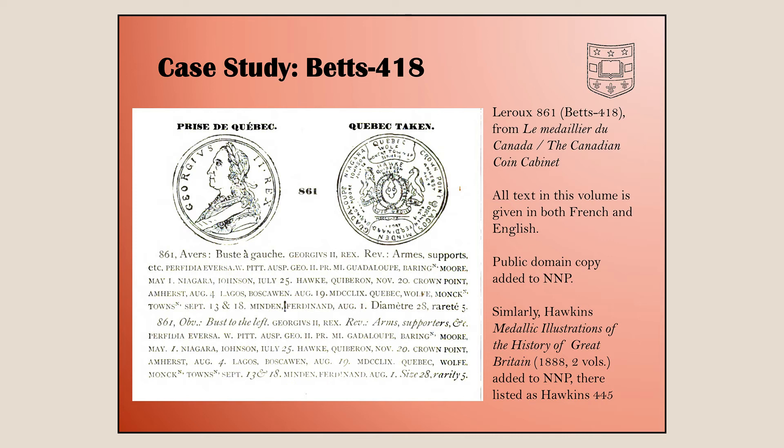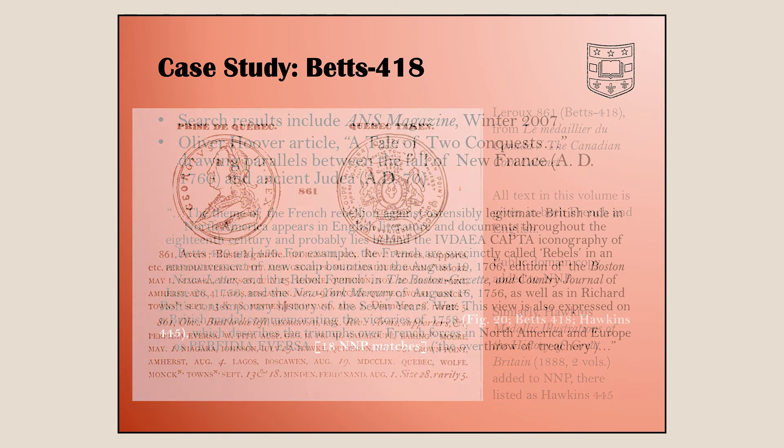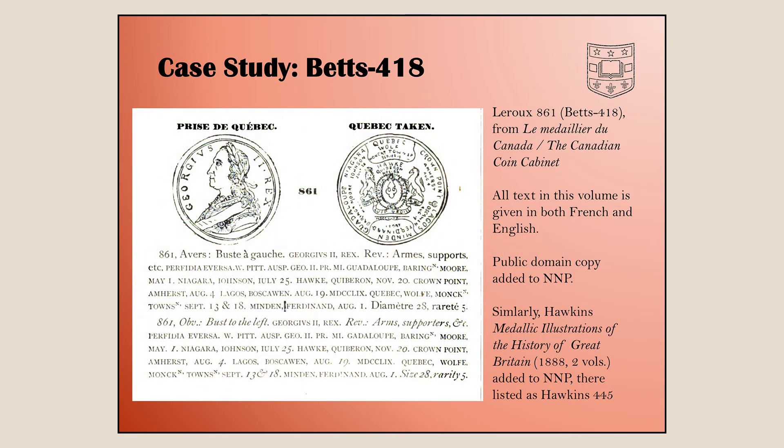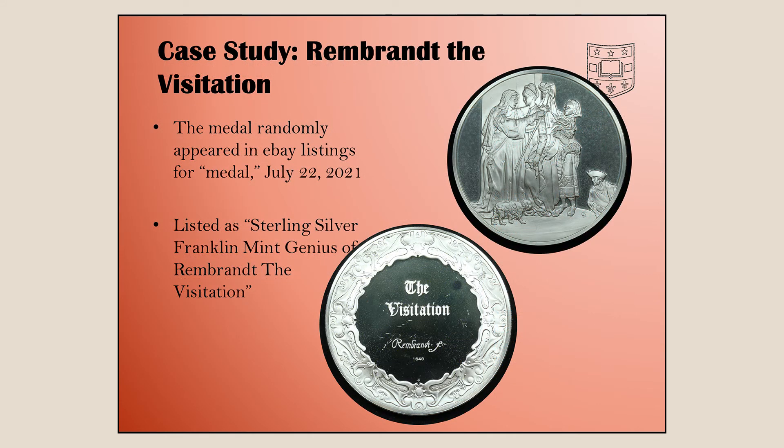Going back to the Oliver Hoover article, he mentioned 'Hawkins 445.' Tracking that down, the Hawkins reference turns out to be something called Medallic Illustrations of the History of Great Britain, published in 1888 in two volumes. We were able to find a copy and add that to NMP as well. So you see references that lead you somewhere else, and you recognize good references that should be on the portal.